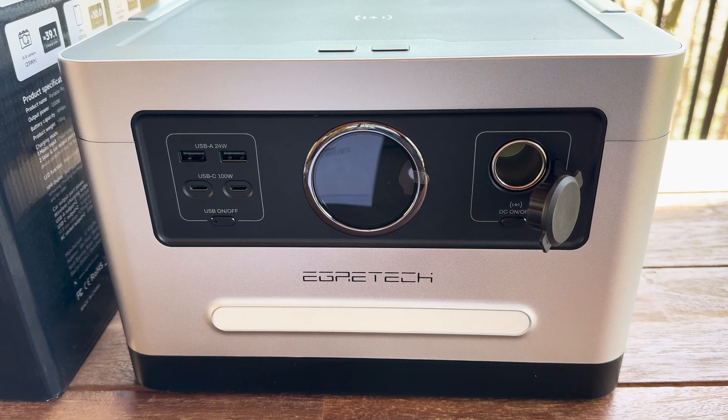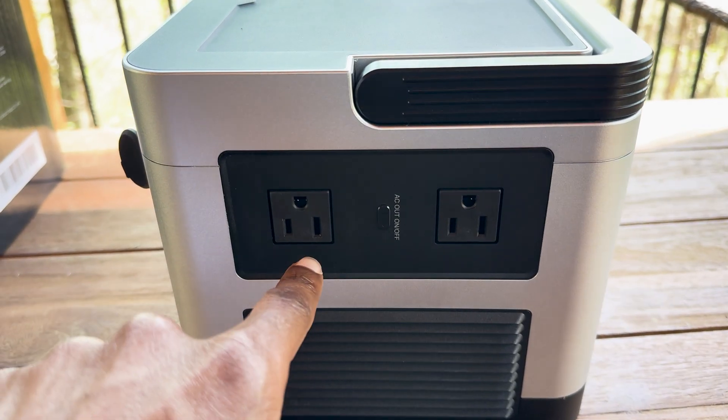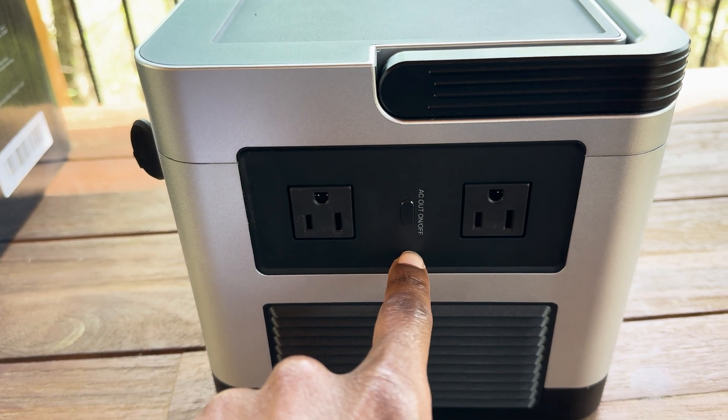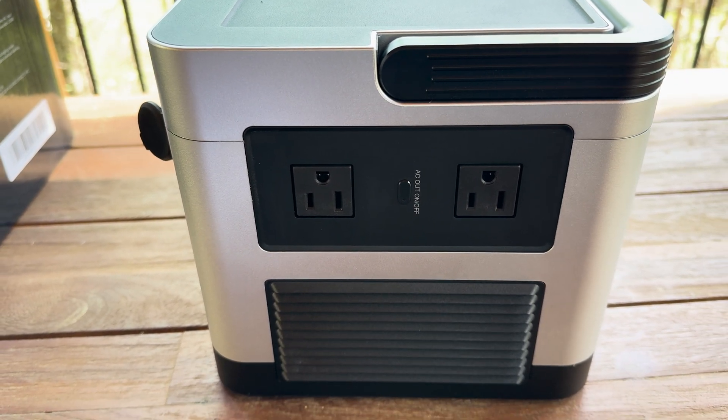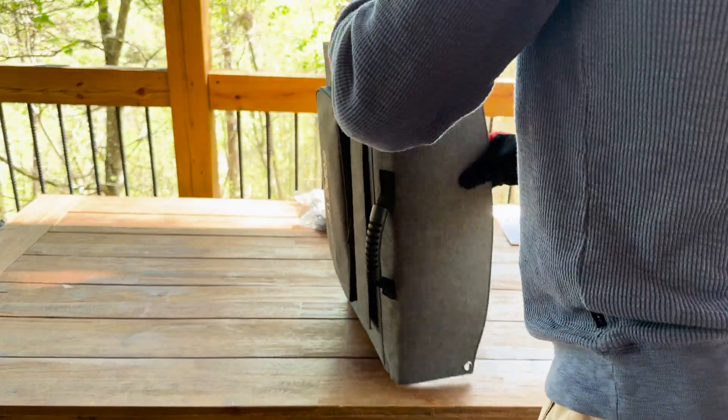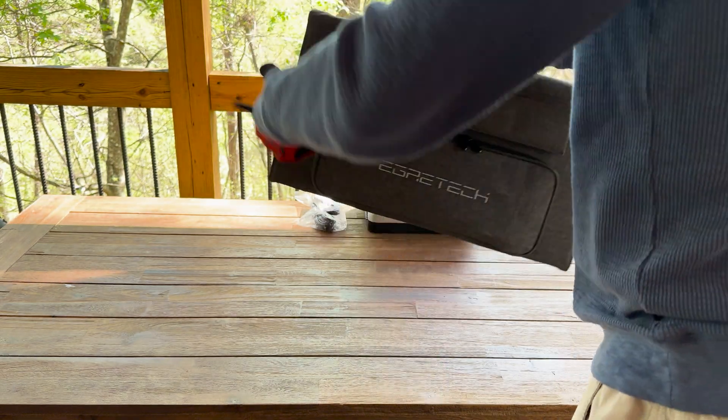The compact and sleek design does not compromise on power, fitting seamlessly into various settings from camping sites to indoor environments. The solar panel is foldable and lightweight, folding up into a storage backpack, which makes it easy to carry on hikes or while camping.